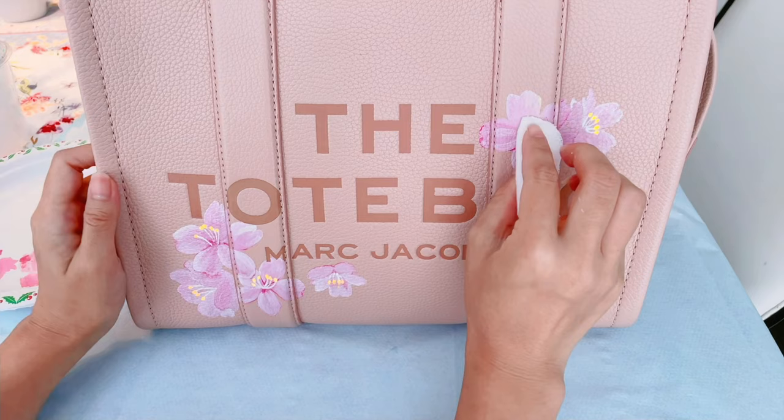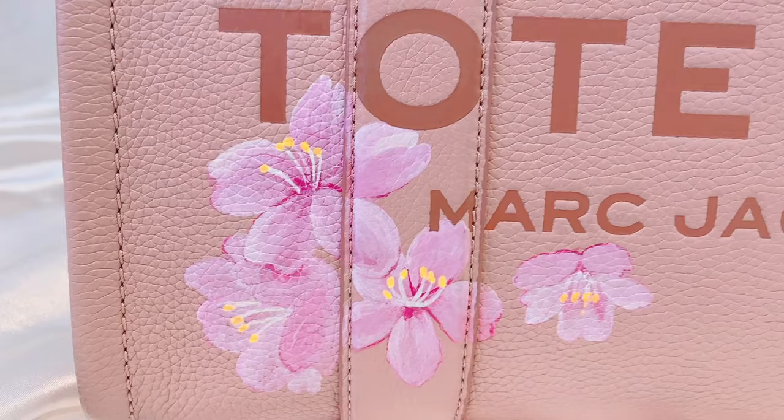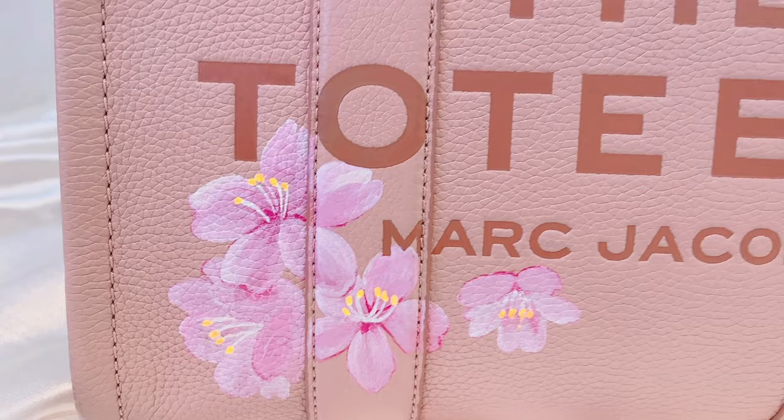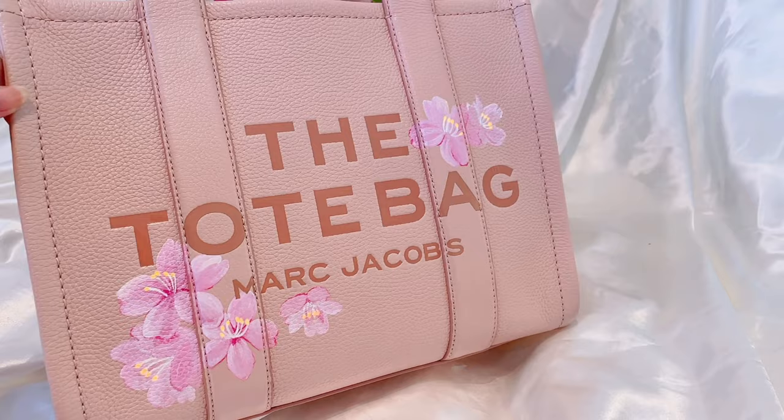These pink flowers represent the fleeting nature of life and the botanical embodiment of the idea that every dawn is a new day. It's a reminder that we should appreciate every little moment and be grateful and happy.